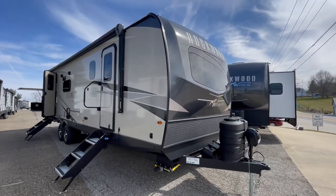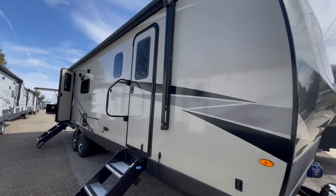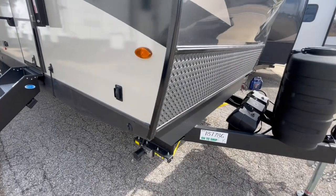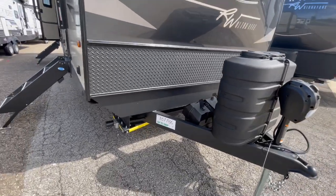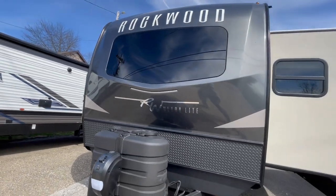This is a brand new Rockwood Ultralight 2911BS travel trailer offered to you by Yonix RV. This bunkhouse features a theater seating dinette slide out and a bedroom slide. This unit will sleep seven people comfortably and weighs 7,996 pounds.